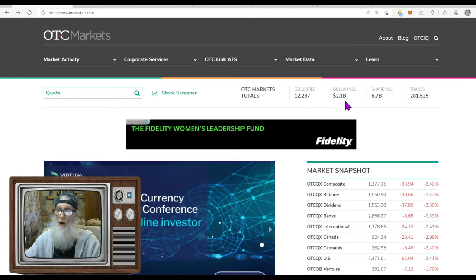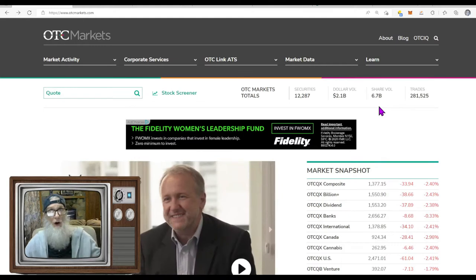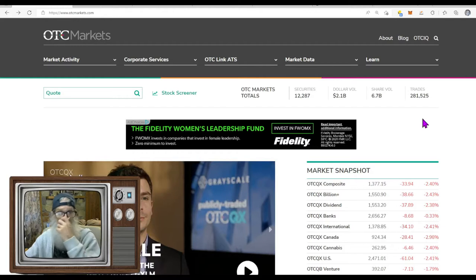So how did the OTC market finish today? Exactly like yesterday — 2.1 billion dollars, which is what we do virtually every day. We moved 6.7 billion shares, just like yesterday exactly. But a year ago today we were doing about 40 billion shares — big difference. And our trades are still dropping: last week we were at 350,000, yesterday 290, today 281. It's not a good trend.